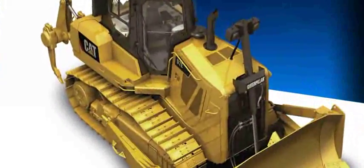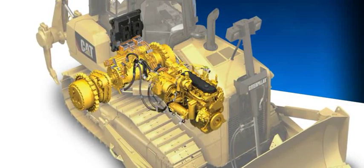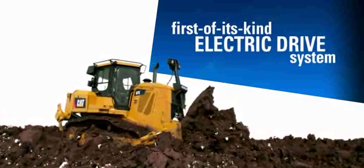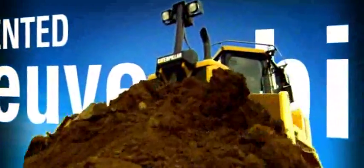That meant developing technologies and systems that make the D7E good for business and good for the environment, including a first-of-its-kind electric drive system. Electric drive helps the D7E deliver quantum leaps in productivity and efficiency, along with unprecedented maneuverability for a machine of its size.